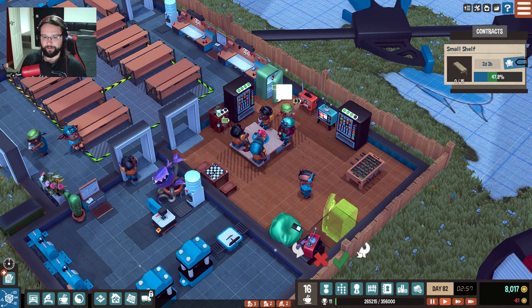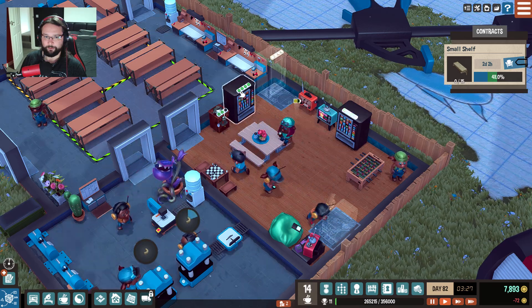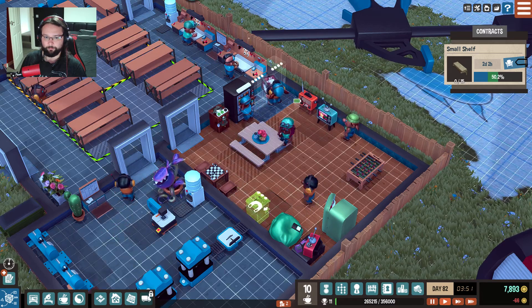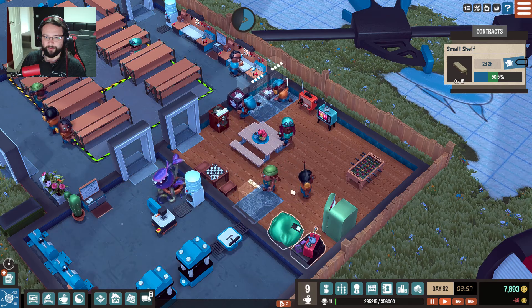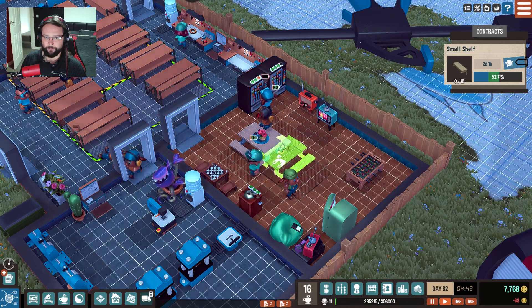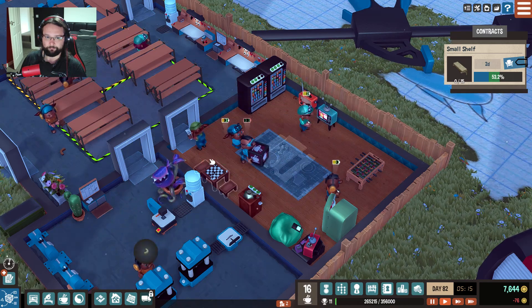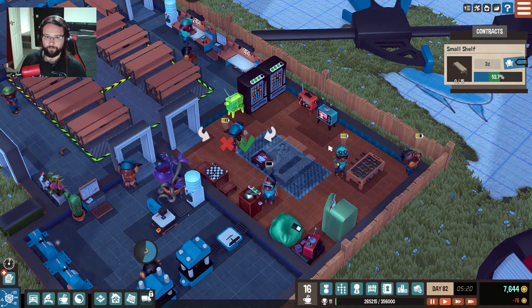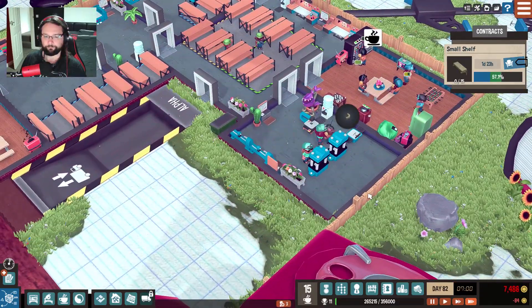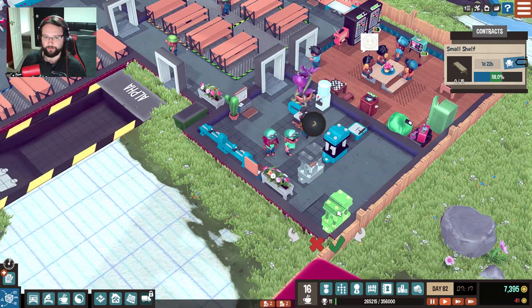I'm going to move the fridge down this end, right next to the computer, because I'd always like a fridge right next to my computer. Move the coffee machine to right there. That can go dead centre. We'll have a radio next to a telly. Move that across there. There we go, that looks better. And these boys have now got more room. Lush.